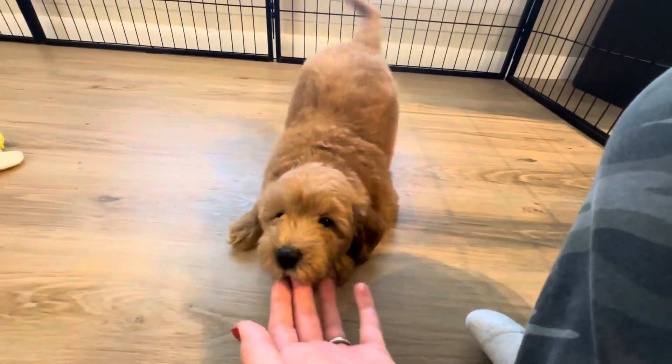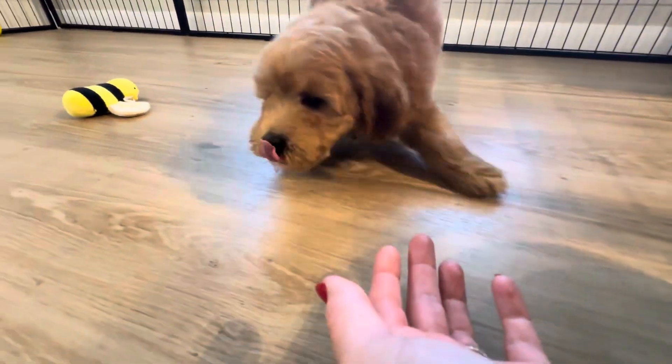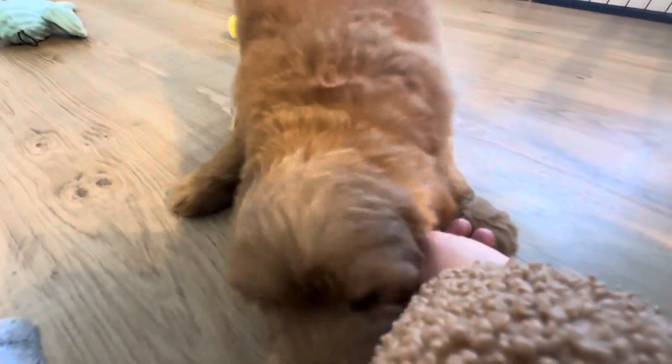That little tail is so excited. You're just so excited.